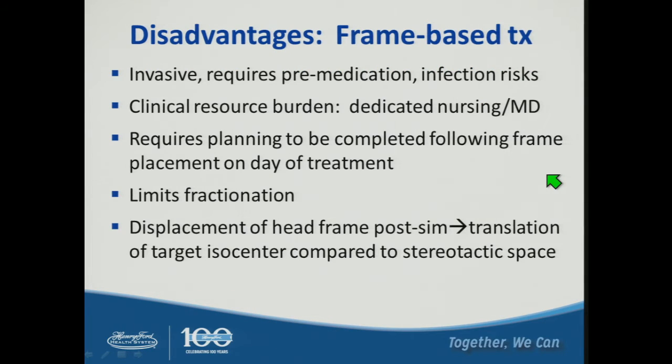There are actually some disadvantages of frame-based treatment. It's invasive and requires premedication, and there could be potential infection risks at the surgical placement site. It's a clinical resource burden requiring dedicated physicians and nursing. Planning must be completed following frame placement on the day of treatment, making it prohibitive for fractionated SRT. Additionally, displacement of the head frame after simulation can cause translation of the target isocenter and compromise treatment accuracy.